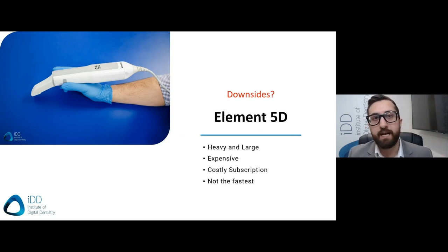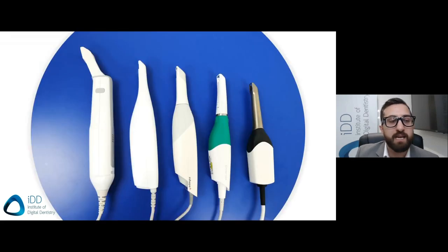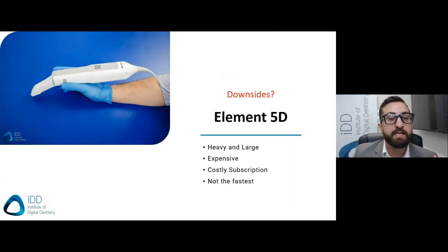The iTero software can create orthodontic ClinCheck simulations — a powerful communication tool, great for those interested in orthodontics and especially if patients show any interest in aligners. This sort of orthodontic simulation and automatic segmentation is currently only found in iTero and Trios, and the iTero version is arguably better. What are the downsides? To start, it's huge — easily the largest scanner on the market, weighing close to 500 grams. The Element 5D is clearly bigger than the rest, with only the PrimeScan coming close in size. The large scanning head can make it a little more tricky to reach tight areas.